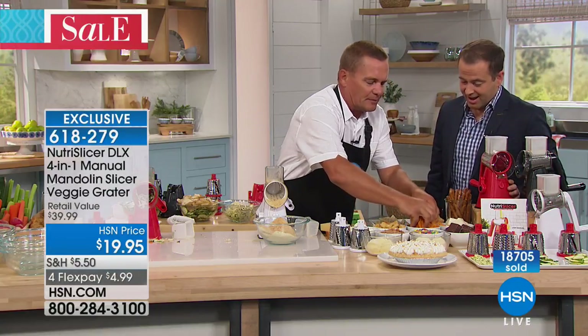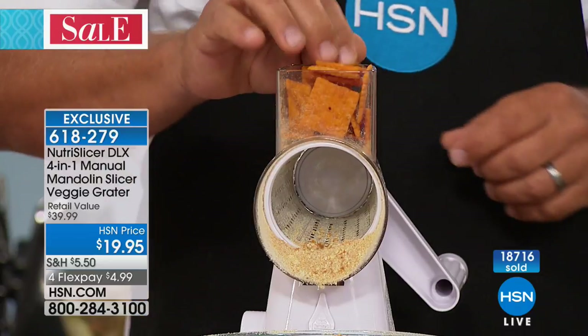Next time you're having a chicken dinner — maybe it's a chicken breast — instead of breading it with normal Italian breadcrumbs, put some cheese on top, or get really creative.